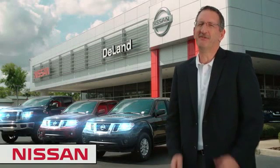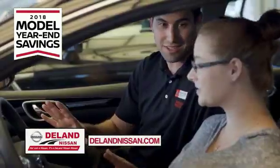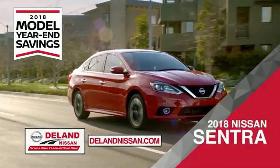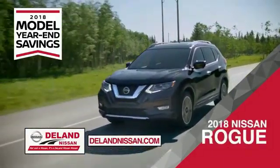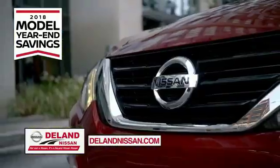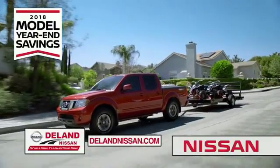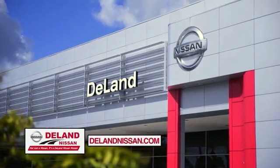I'm Kurt. Before you buy, give us a try. Get ready to play big and save big with DeLand Nissan during the 2018 model year end savings event. Save on the 2018 Nissan Sentra, impressively styled and crafted just for you, or the family-friendly SUV crossover — the 2018 Nissan Rogue or Rogue Sport — or work smart and play hard in the 2018 Nissan Frontier truck. Save big on all 2018 models before the end of the year, but only while supplies last. It's not just a Nissan, it's a DeLand Nissan.